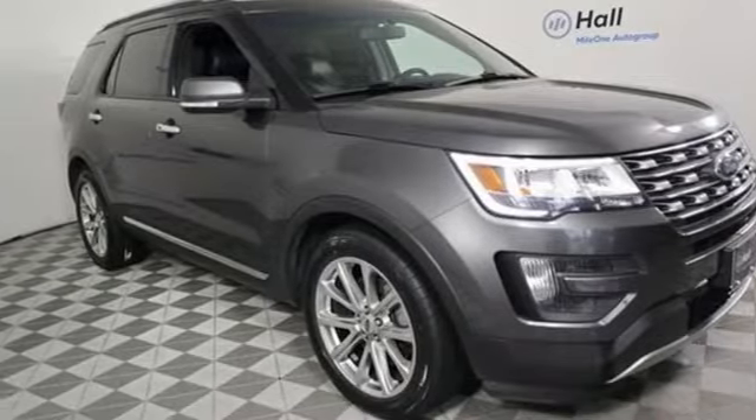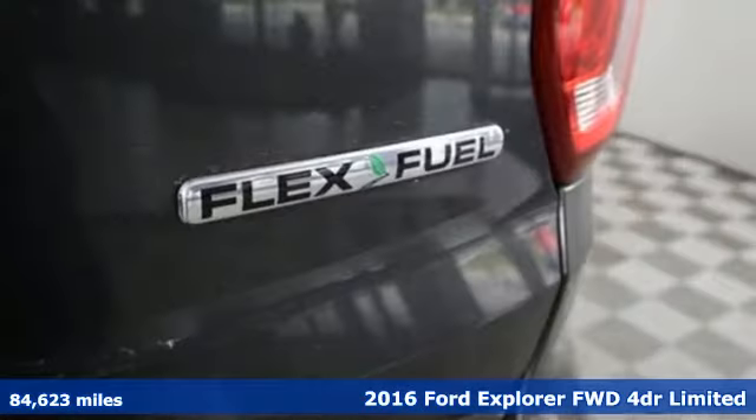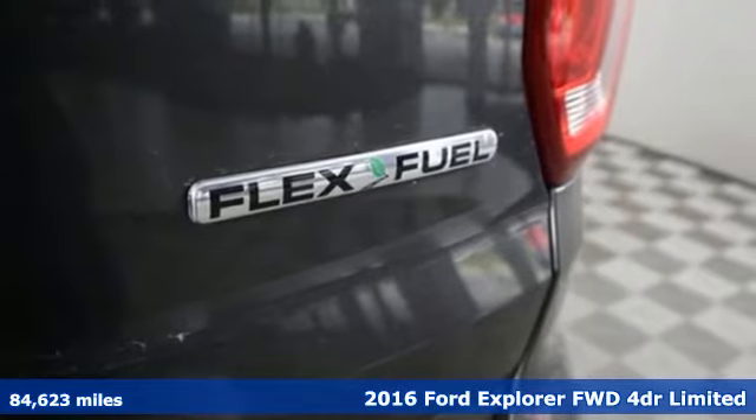Here's a 2016 Ford Explorer. Built on tradition, built to last. Ford.